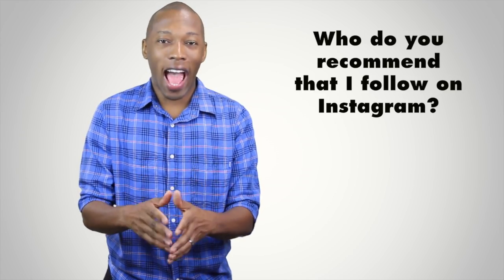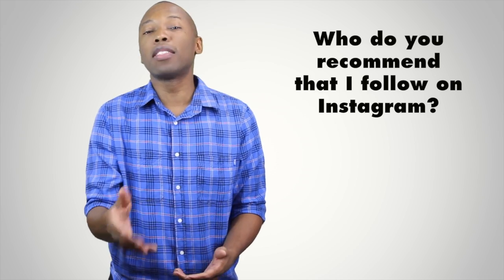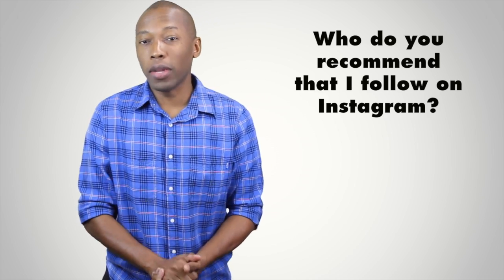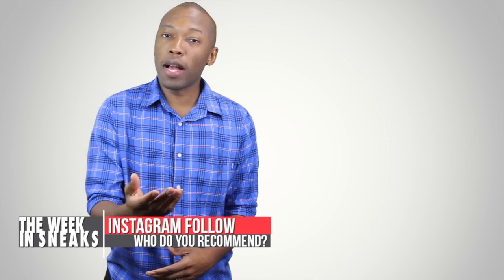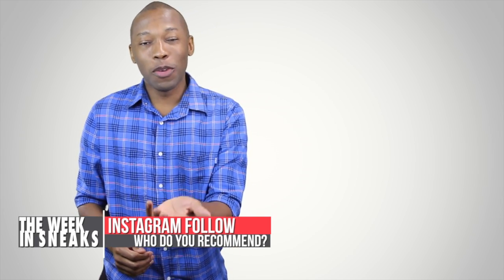For this week's question, I want you to leave down in the comments someone you think I should follow on Instagram — and it should not be you. I want you to recommend somebody else. For me, I'm going to recommend you guys follow Nick Ingvall. He works over at Complex Magazine, knows all about sneakers, posts vintage stuff and new stuff — he's just a really good, smart guy to follow. So give him a follow. Leave me your recommendation down in the comments and I'll follow them over on Instagram.